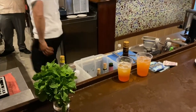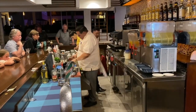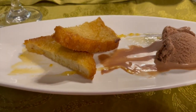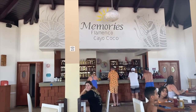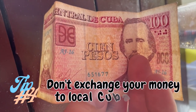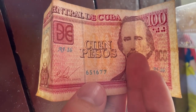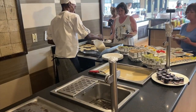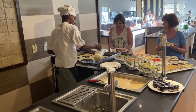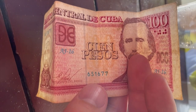A quick tip on tips: the folks at the resort helping you out live off those tips, so whenever you get a drink or food, it's encouraged that you leave a tip. Do not change your money over to the local Cuban currency — they prefer Canadian or American dollars, which are worth more to them than Cuban pesos, and it's probably cheaper for you since you don't lose money on the exchange.